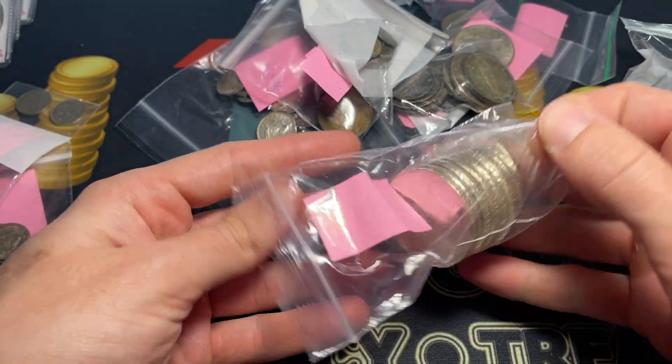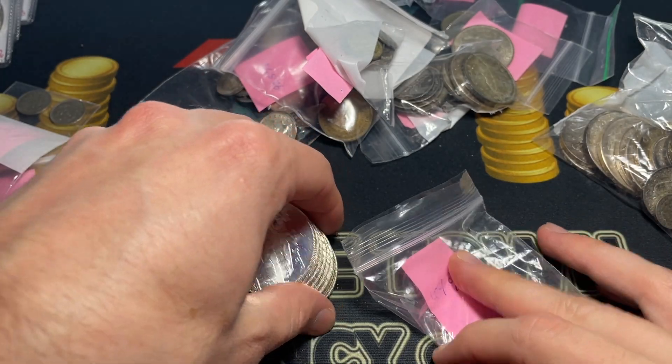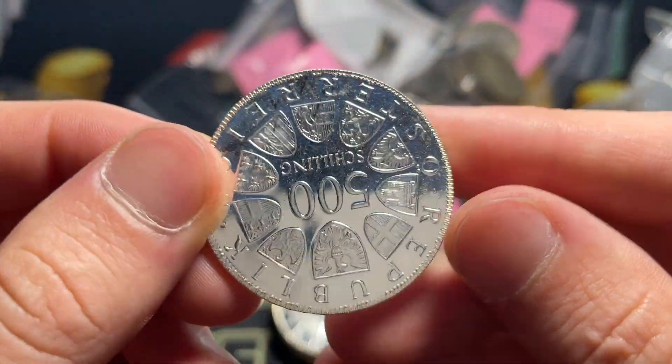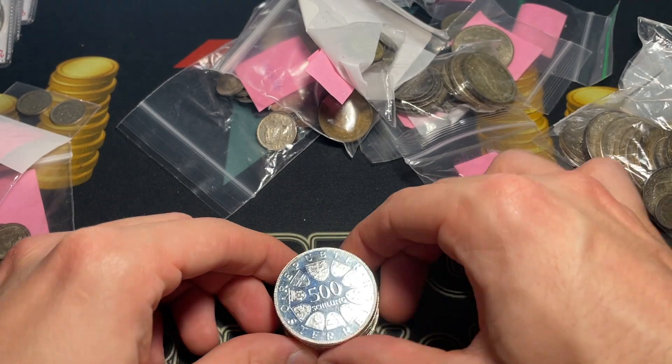These are not ones that I immediately recognized. What on earth is this? 64% silver. I know there's some Austrian stuff. That says 'Tausent Yaha 1980.' Okay, 500 shilling is definitely an Austrian coin, so interesting.